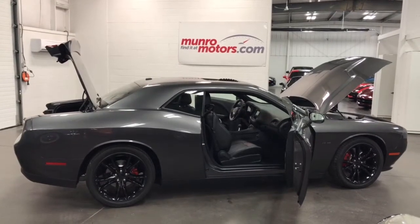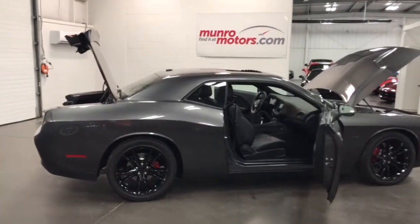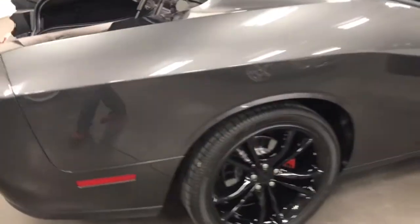Welcome to monroemotors.com. Here we have a 2016 Challenger RT with a Hemi in it, a black top pack, and a super track pack. Wow, what a car.